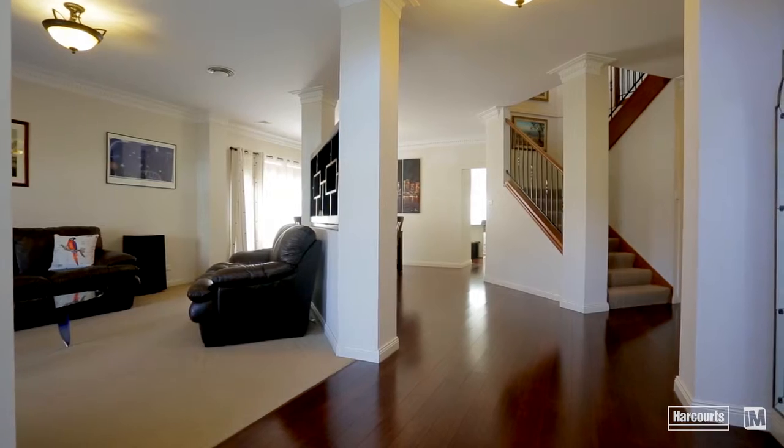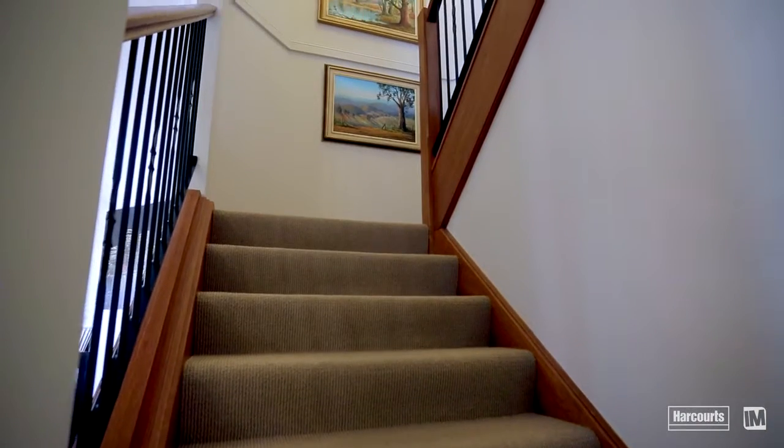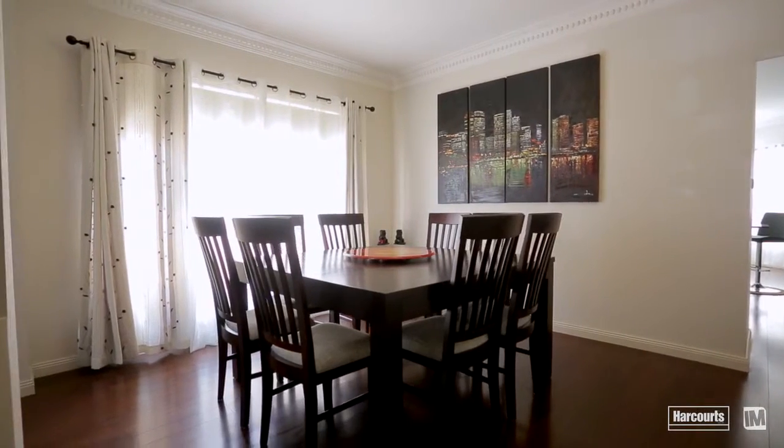On entering the home you're greeted by stunning bamboo floors and grand proportions at every turn. Immaculately presented formal lounge and dining rooms with high ceilings are your first sign of pure comfort.